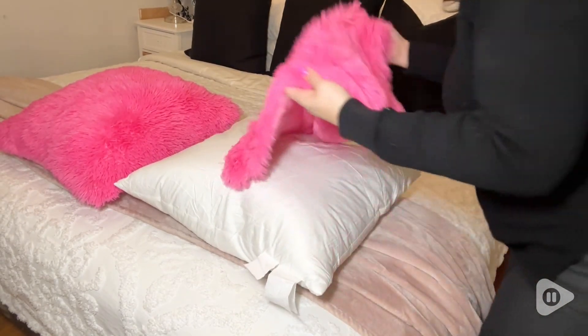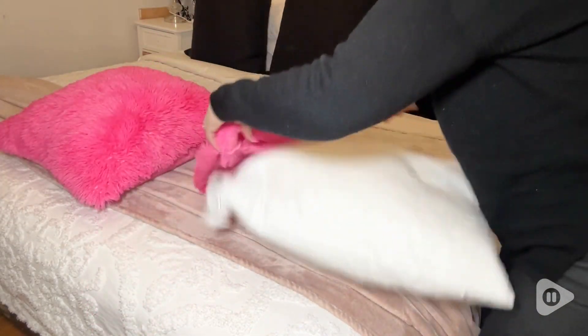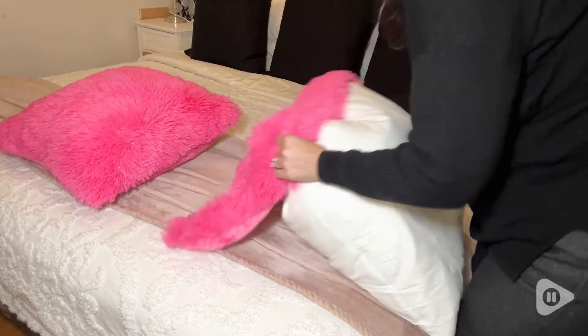Hi, I'm Anna with WTI, and if you're anything like me and you like to change things up all the time, I'm here to tell you why these decorative pillows by Muley are absolutely my go-to.